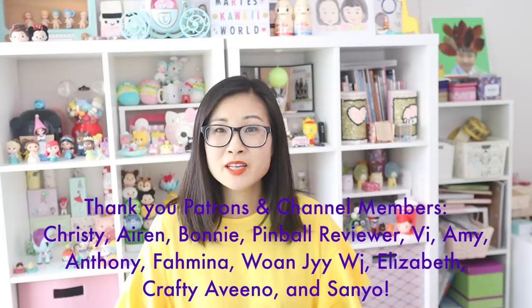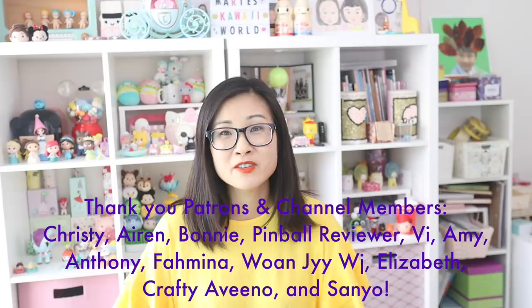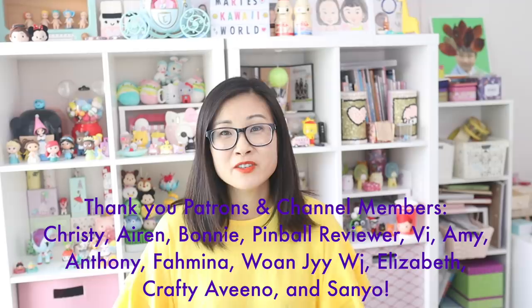If you want to see more shopping in Korea videos, check out these playlists. I want to give a big shout-out and thank you to my Patreons and channel members for supporting me — you are so amazing. Thank you so much for your support, and I'll talk to you next time. Bye!